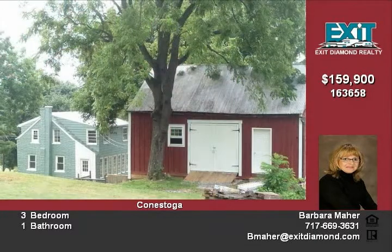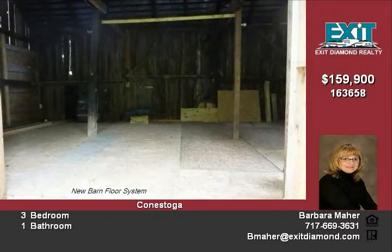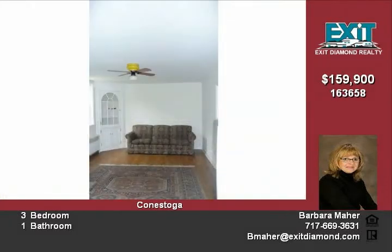The old barn adds character and has recently been restructured with new floor system, windows, custom barn doors, and electric. It can be used as a garage, great workshop, or storage.